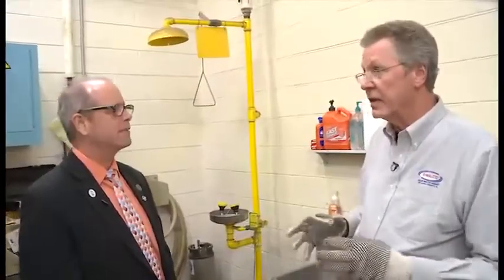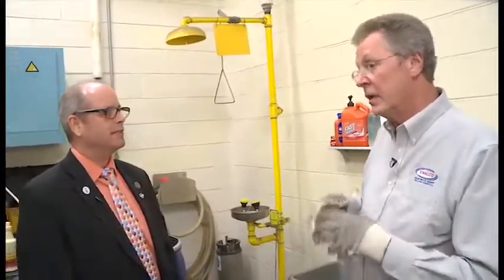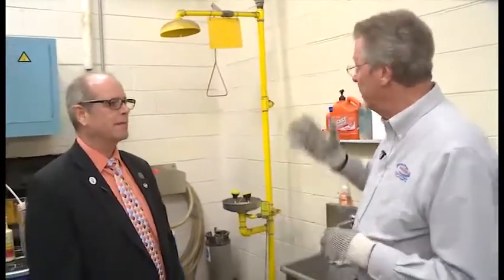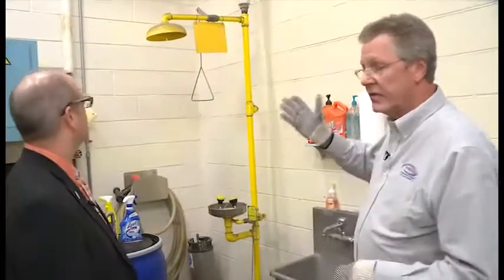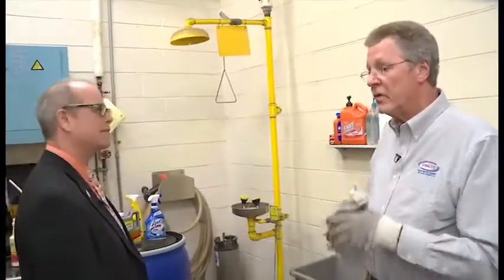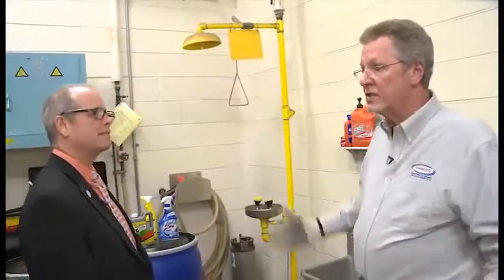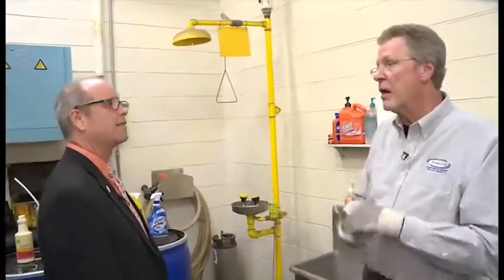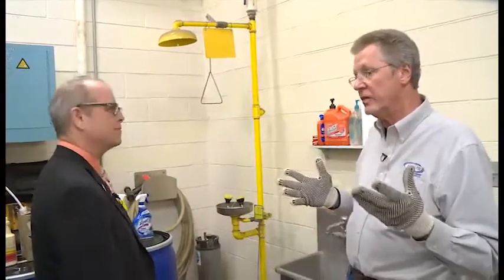We spent $2 million on the facility, and a large part of that is due to the safety features we need because of the type of materials we handle. We have safety showers located throughout the facility in case somebody gets splashed. We also have a ventilation system that exchanges six air changes an hour — air is coming in and being pulled out at the same time so we don't get vapor accumulation.